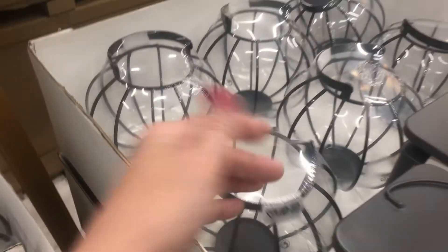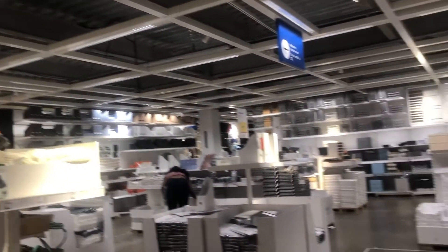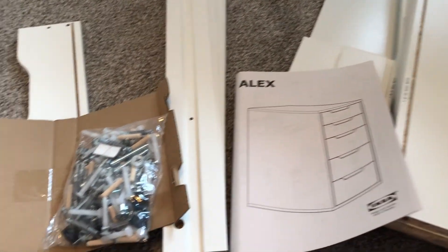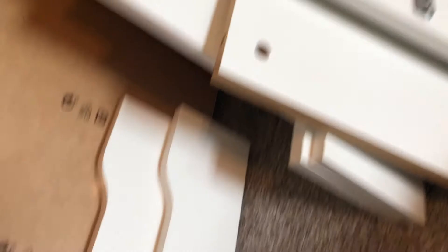When I got back home, I actually set up and put together the Alex drawers, and they were extremely, extremely easy to put together. I think it took me maybe 10 to 12 minutes to put together each drawer, which kind of makes up either side of my makeup table.